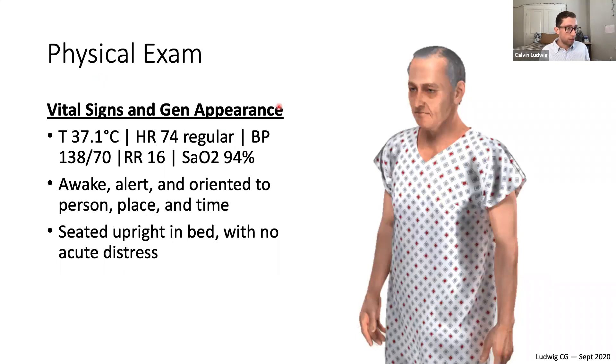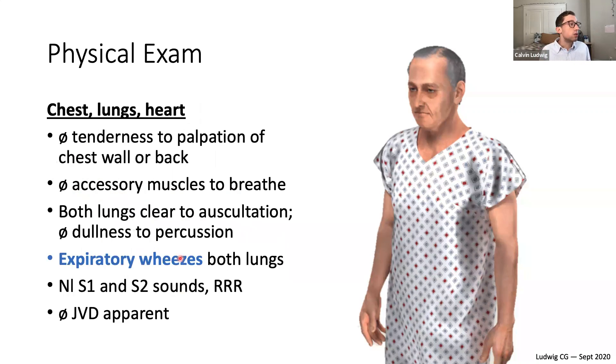On physical exam, his vital signs are mostly normal — slightly low O2 saturation but respiratory rate is normal. Heart rate is 74 and regular. Blood pressure is mildly elevated but not alarming. He's awake, alert, and oriented to person, time, and place — seated upright in bed and in no acute distress. Both lungs are clear to auscultation with no tenderness to palpation of the chest wall or back, no accessory muscles used to breathe, and no dullness to percussion.